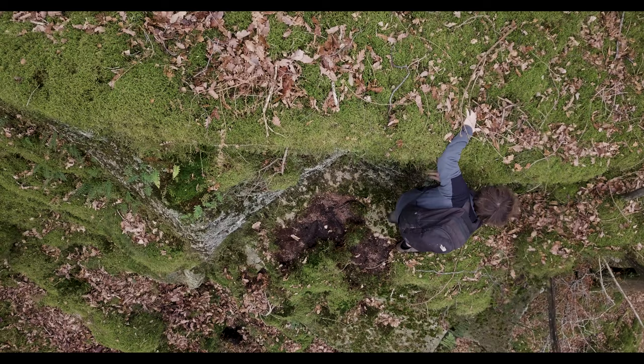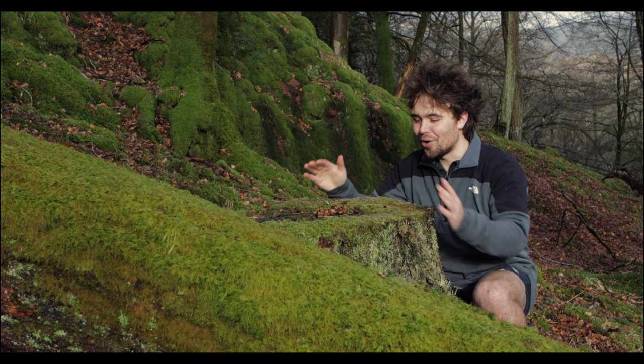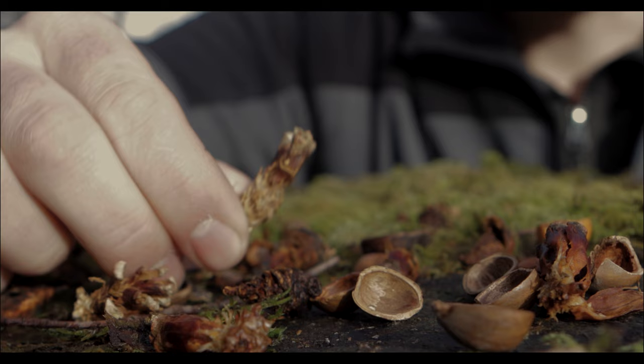One of the first things I do when looking for reds in a woodland is work out where there is most activity, to better my chances of actually seeing them. This big tree stump holds the clues of just that.